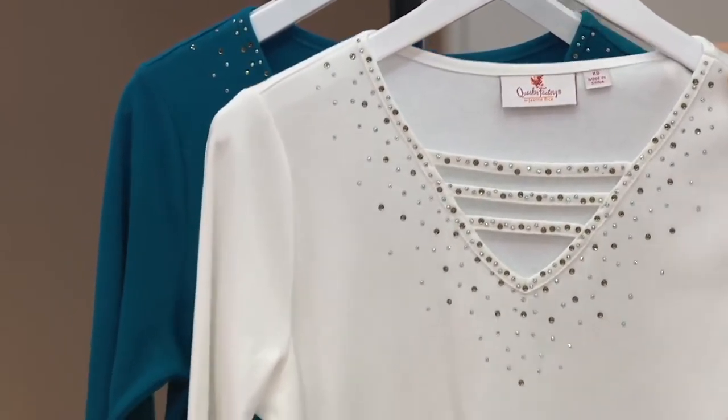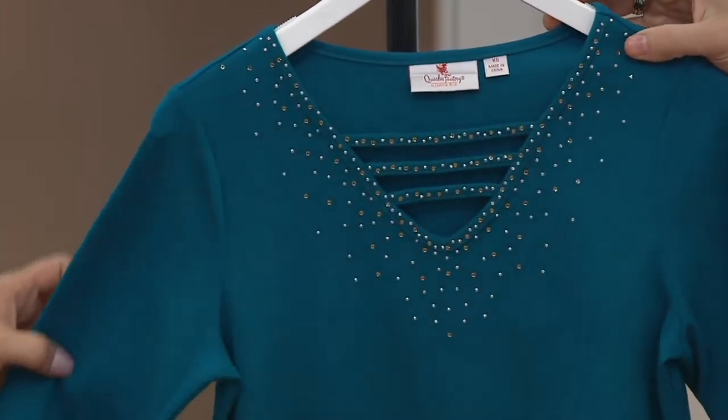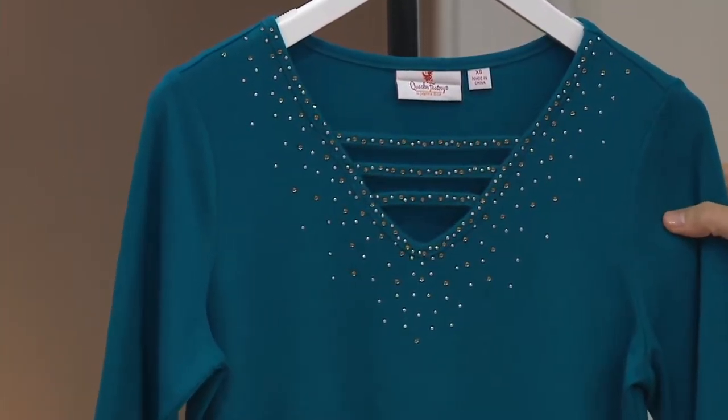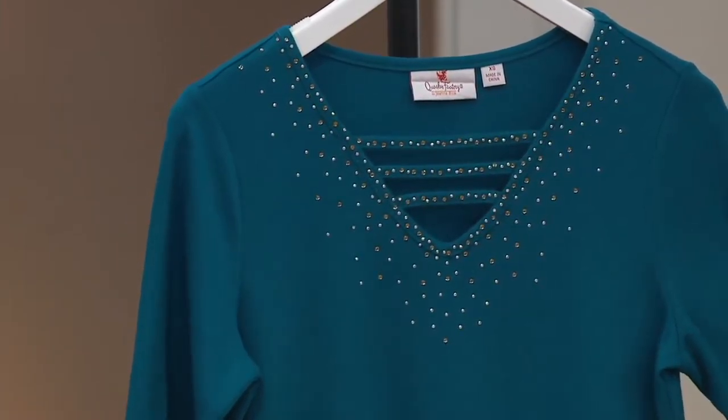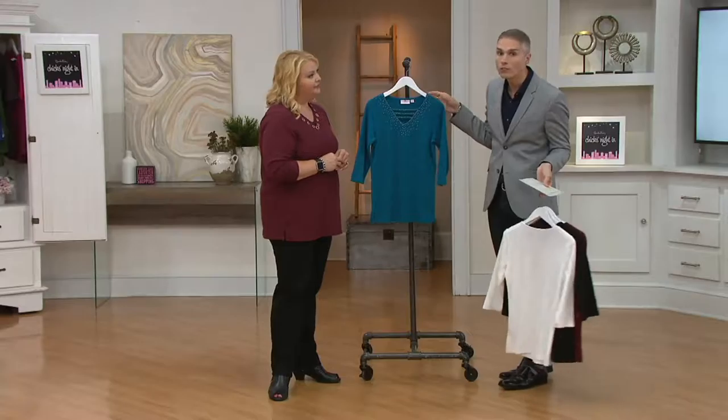You now have the option to wear not just a plain t-shirt, but something that's different. And then last but not least, the teal — I love this teal — extra extra small only in the teal. $36.24. If you have a Q card, you could break this up into three payments of $12 and change.